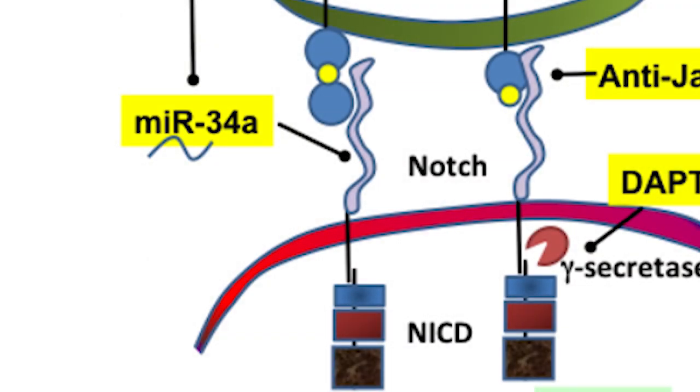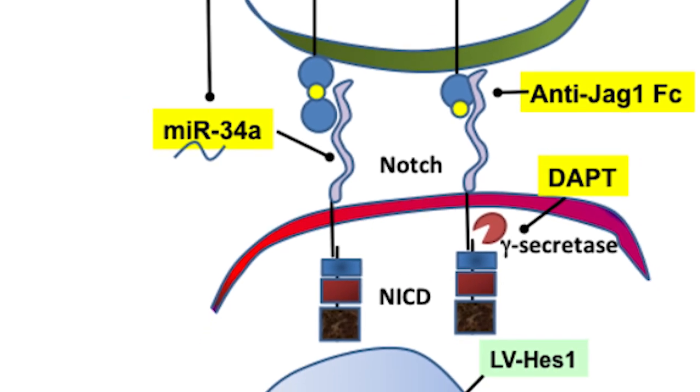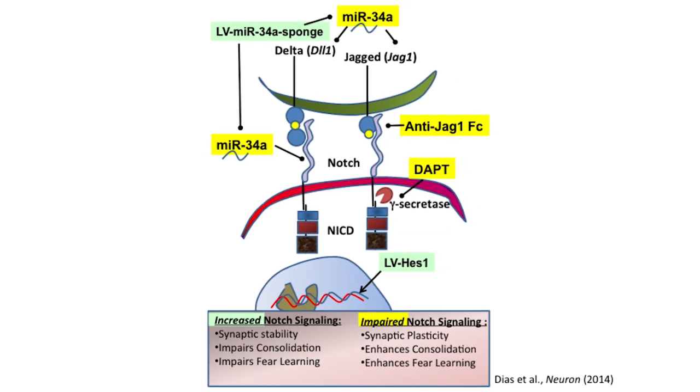What additional experiments might Brian need to do to confirm that the Notch pathway was critically involved in fear learning? As shown in this slide, when we decrease Notch signaling using manipulations shown in yellow, we are able to facilitate or enhance fear memory consolidation. But when we increase Notch signaling using manipulations shown in green, we suppress the consolidation of fear memory. Combining manipulations of both microRNA 34A and Notch signaling within the same animal, we are able to show that a decrease in Notch signaling in the amygdala mediated by microRNA 34A allows for the consolidation of fear memories.